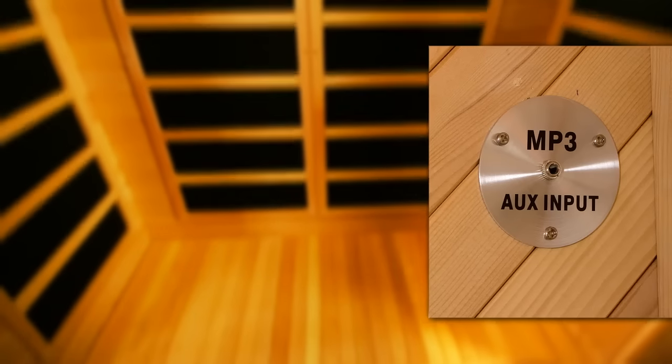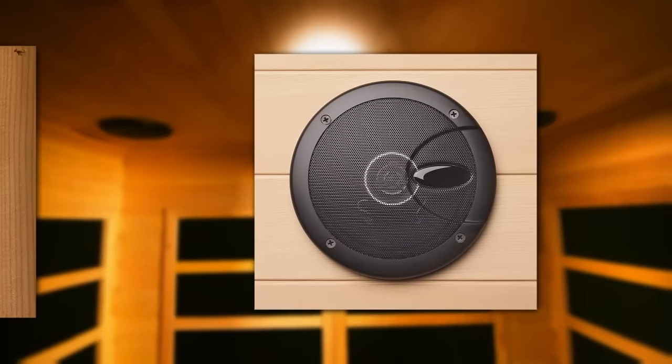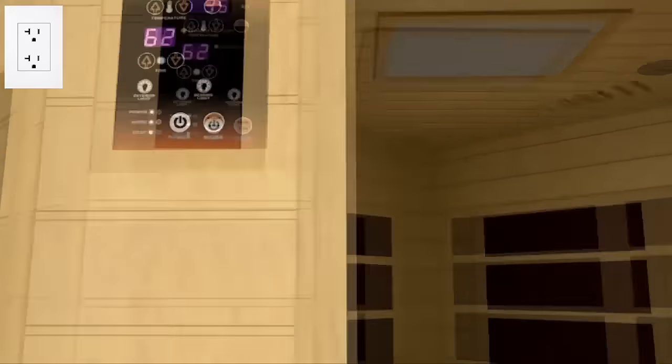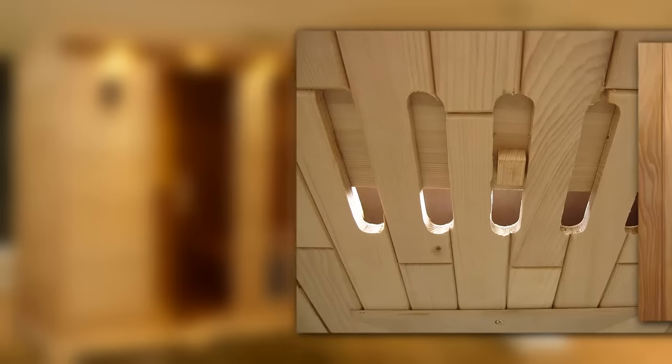Customize your sound experience while enjoying your sauna. We include an MP3 hookup with dynamic speakers — your sounds, your way. Other convenience features include inside and outside digital controls for timer, temperature, and light functions, as well as a fresh air vent and a reading light.